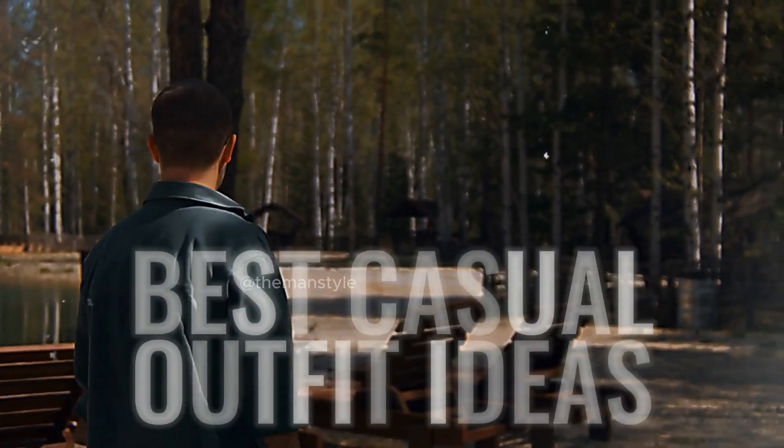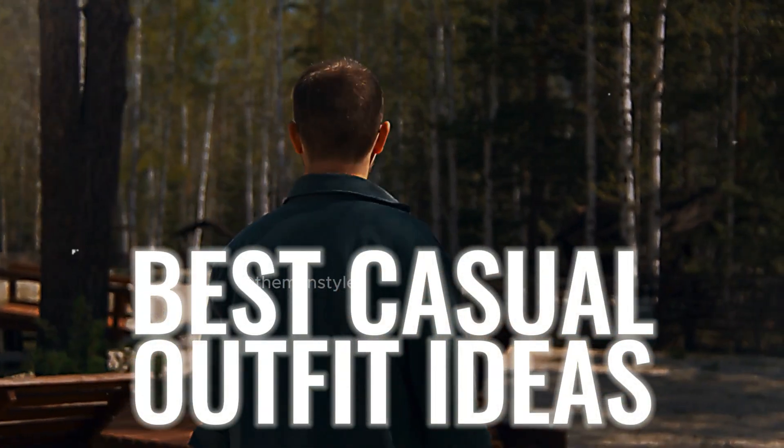Hello friends, welcome back. In this video, I will show you the stylish men's outfit ideas. Keep watching.